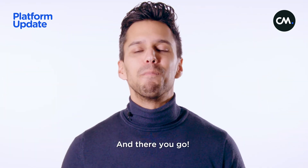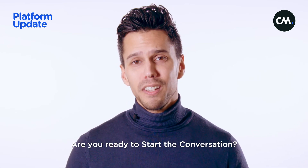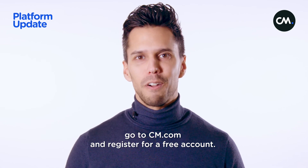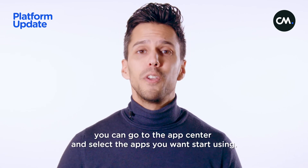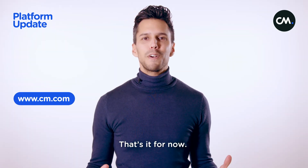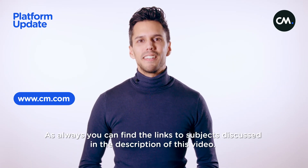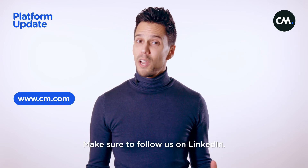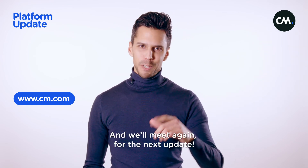And there you go. Are you ready to start the conversation? If you want to try out the platform, go to cm.com and register for a free account. If you already have an account, you can go to the App Center and select the apps you want to start using. That's it for now, and as always, you can find the links to the subjects discussed in the description of this video. Make sure to follow us on LinkedIn and we'll meet again for the next update.